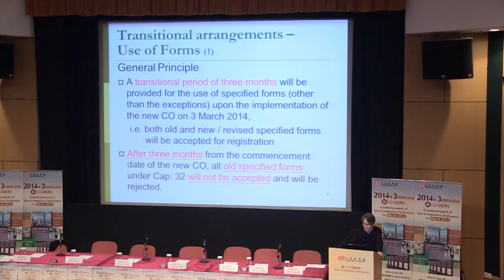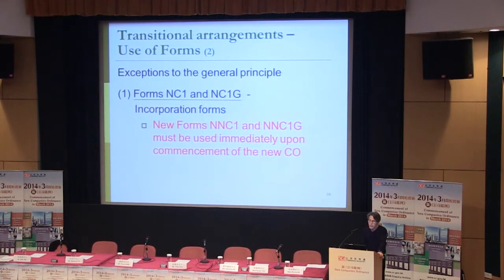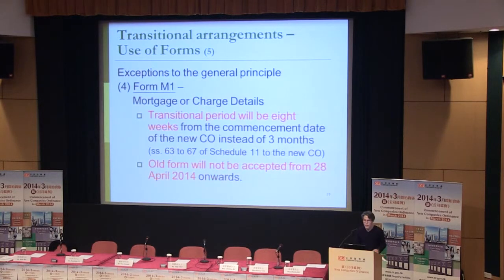Of course, there are exceptions. For some forms, there will be no transitional period: NC1, NC1G, DR1, and N12. For these forms, once the new regime begins, they will become obsolete right away and you must submit only the new forms.